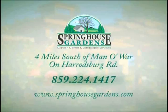Come out to Springhouse Gardens, 185 West Catnip Hill Road, about four miles south of Mountain Warp Boulevard, down Harrodsburg Road. Look us up on the web at springhousegardens.com.